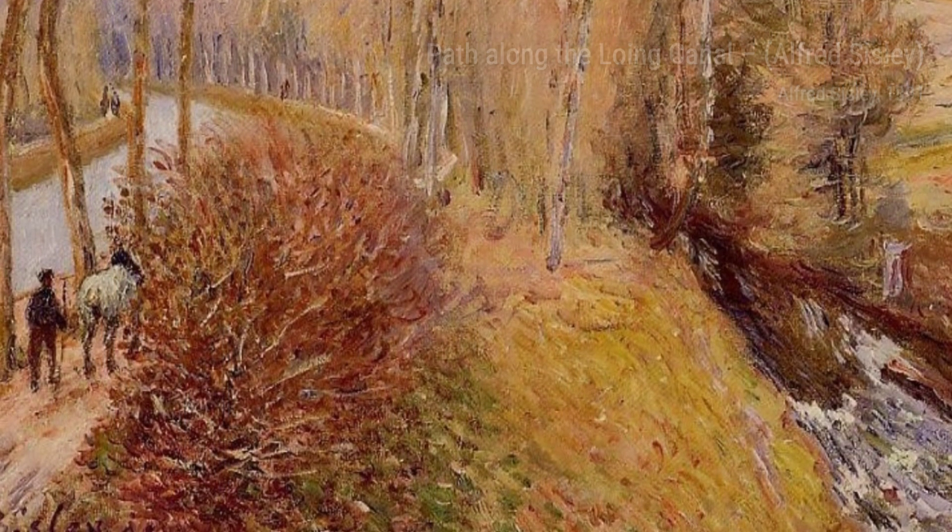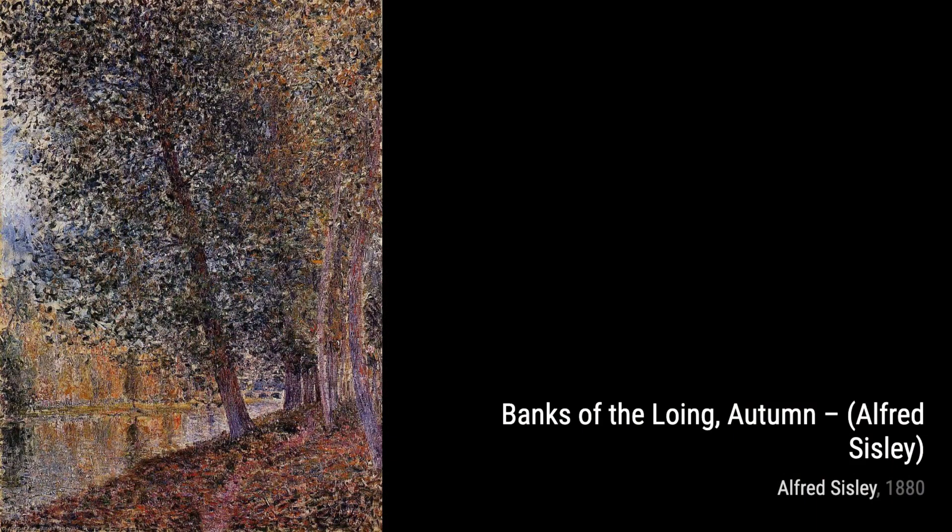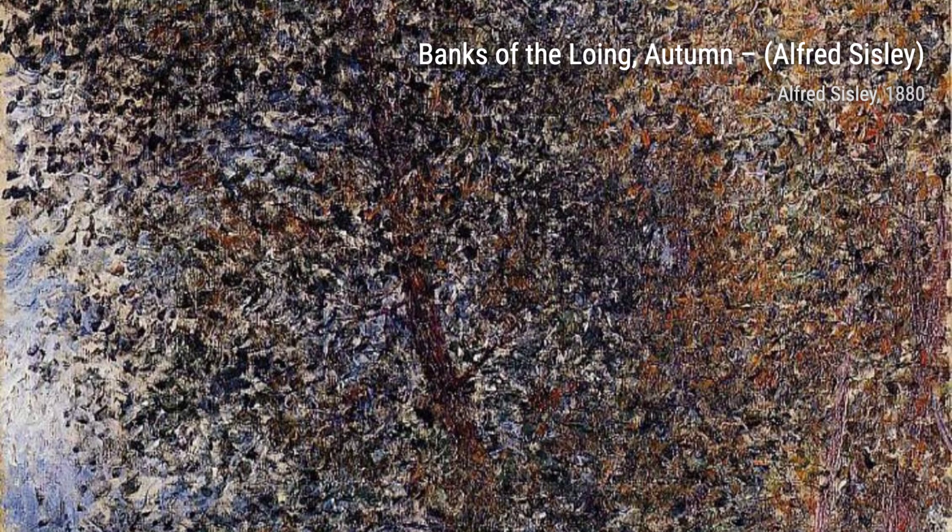Alfred Sisley was born in France but held British citizenship. He was known for his dedication to painting landscapes en plein air, capturing the essence of nature with his brush strokes. Unlike some of his fellow impressionists, Sisley found that this style fulfilled his artistic needs.